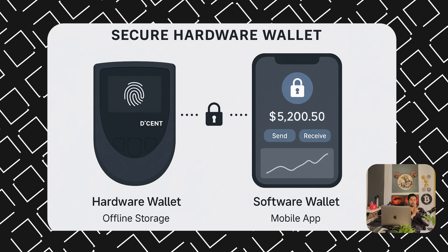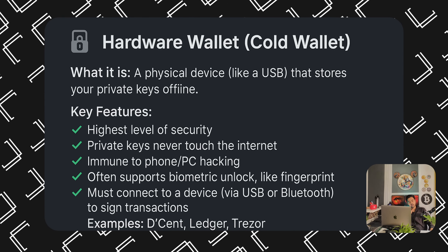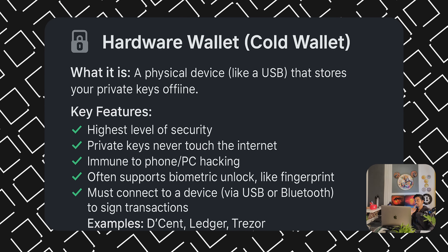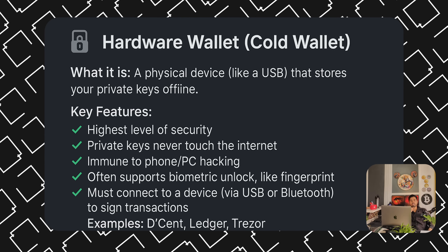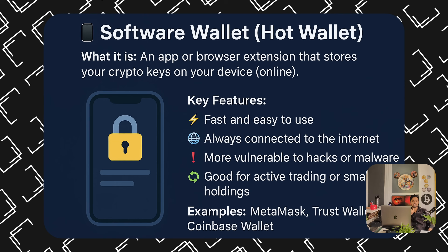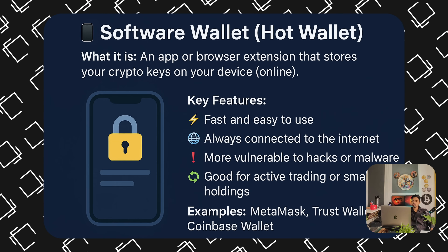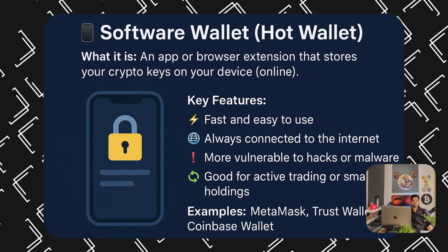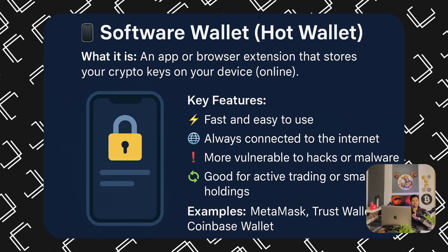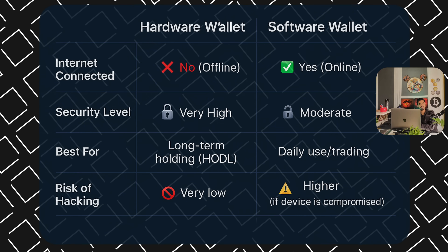There are multiple hardware wallets and software wallets available, but hardware wallets are more secure than software wallets. With the Decent wallet you get secure offline storage and biometric unlock. Software wallets offer convenient online storage but are less secure. Let's understand the main difference between hardware wallets and software wallets.